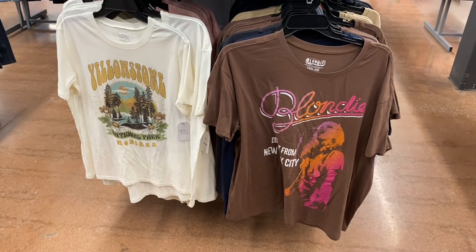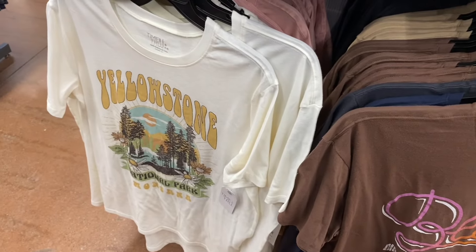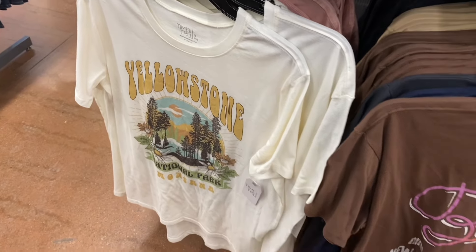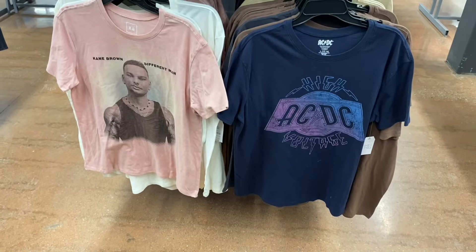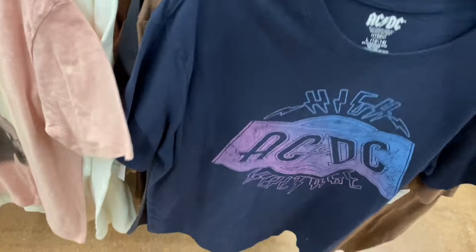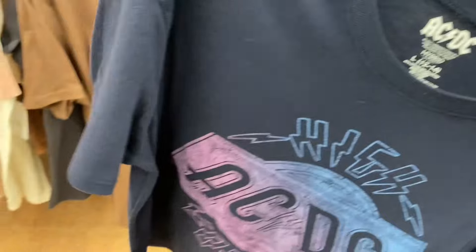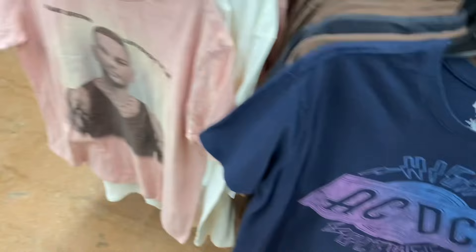If you didn't see these graphic shirts, they do have these as well and they have a lot right now. They're Time and True, $9.88, extra small to 3XL. That one says Yellowstone National Park, Montana, or they have Blondie here too — that one's really cute. Behind there they also have AC/DC. Also extra small, by Time and True — it says AC/DC right there.